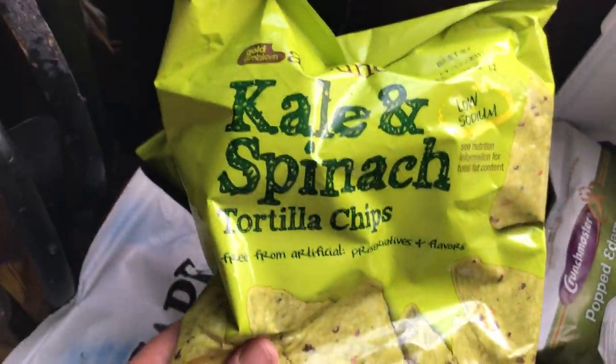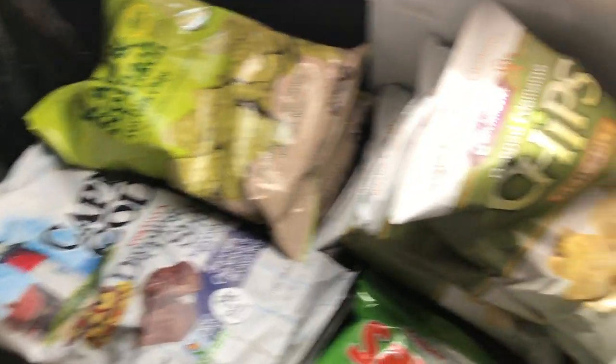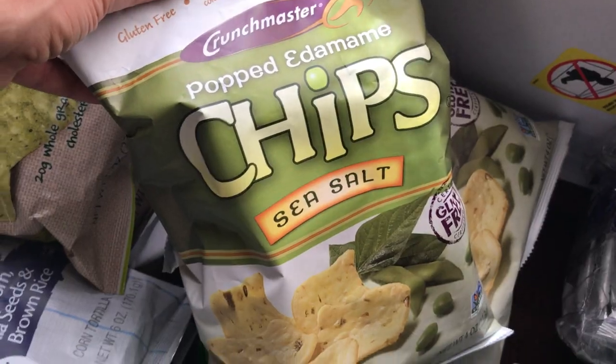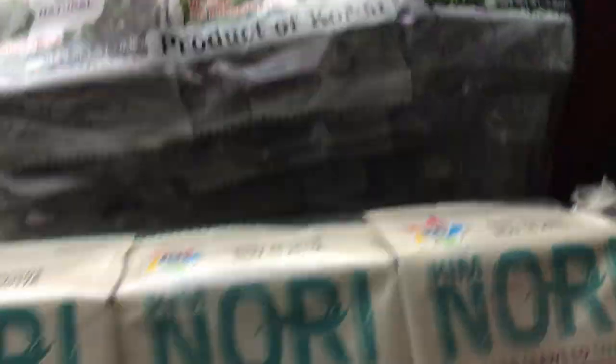I try to stay away from gluten — it just makes me super tired. Then we have these kale and spinach tortilla chips that are low sodium, so if you're getting sodium from other sources, these work well. Then these pop edamame chips, sea salt, gluten-free. And I always have to have my roasted seaweed — I've got the nori anise here, no MSG, no preservatives. Those are great.